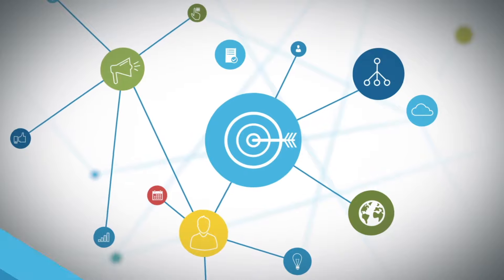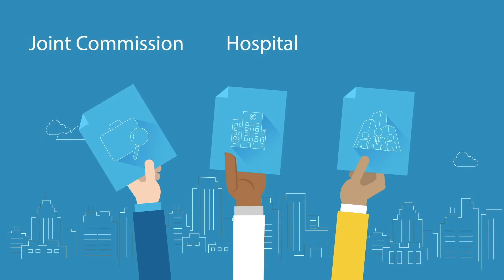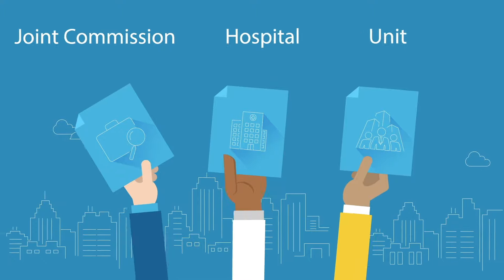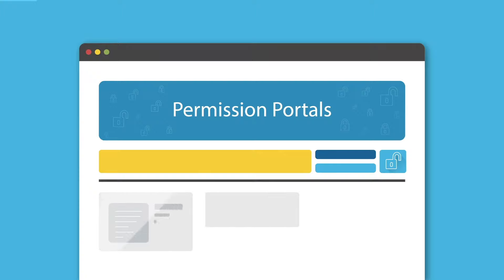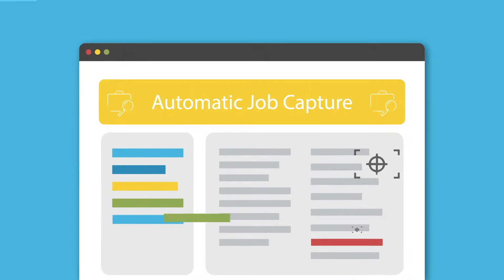Blue Sky has the features that you need in a healthcare staffing software and VMS, including configurable job and credential requirements so you can segment by joint commission, hospital, and even down to the unit level. Over 2,100 permission portals for customizable access for agencies, subcontractors, facilities, and internal users.